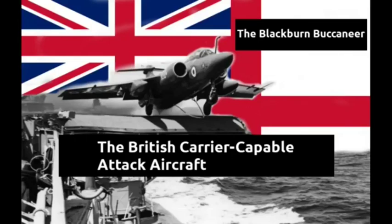Hello and welcome to MBK and Models. Please don't forget to like, share, subscribe and follow for more great aircraft documentaries and model build videos.